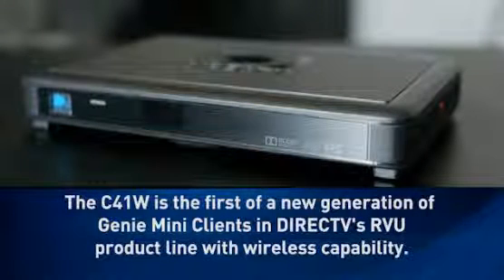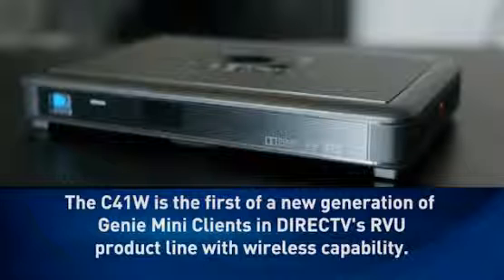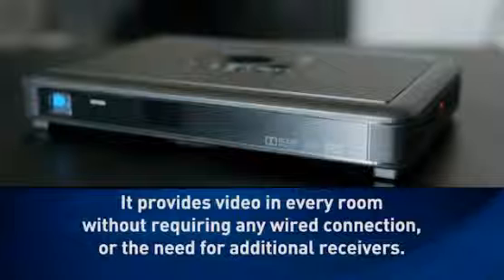The C41W is the first of a new generation of Genie Mini clients in DirecTV's RVU product line with wireless capability. It provides video in every room without requiring any wire connection or the need for additional receivers.